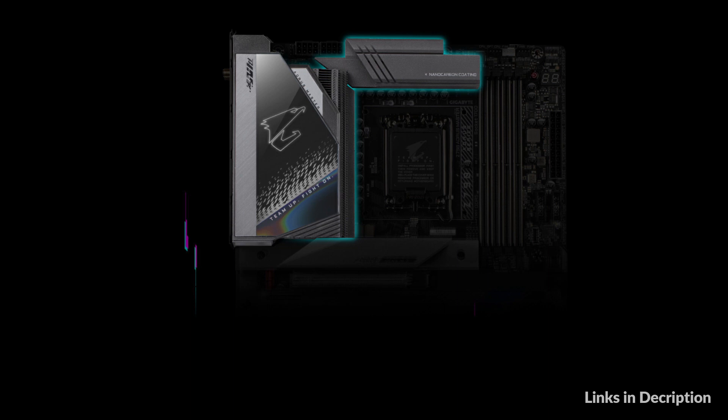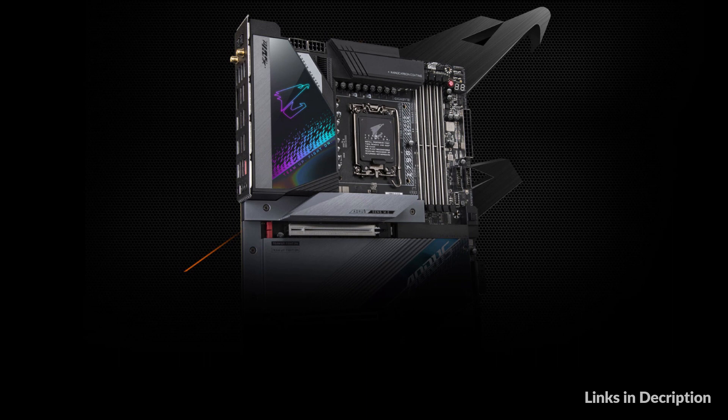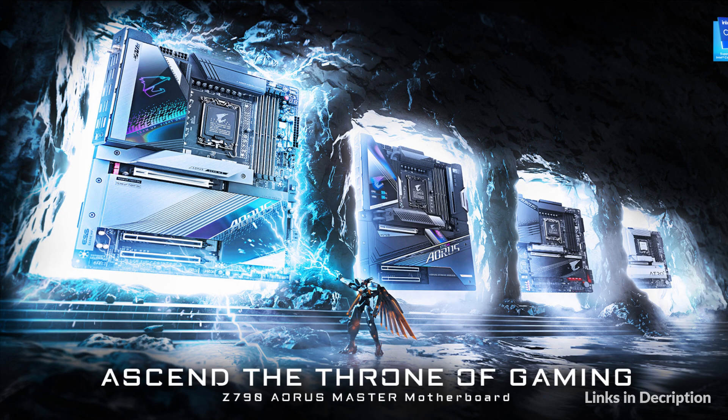Gigabyte motherboards' unparalleled performance is guaranteed by innovative and optimized thermal design to ensure the best CPU, chipset, and SSD stability and low temperatures under full-load application and gaming performance.